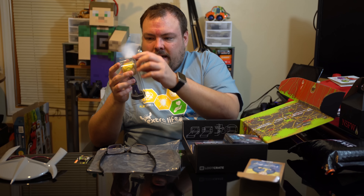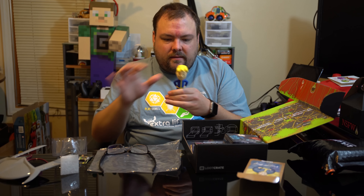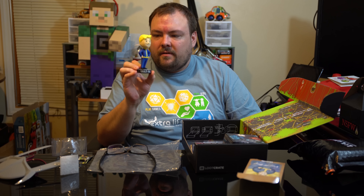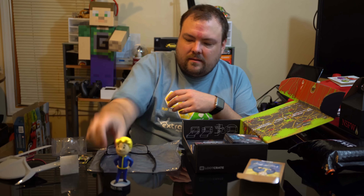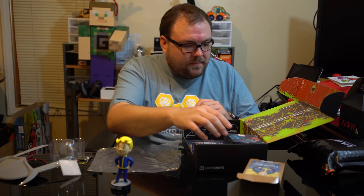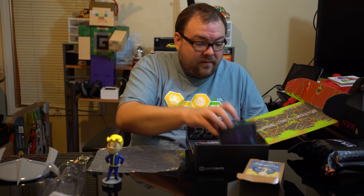Let's stick that bobblehead out here. Vault 111 - that's pretty cool. I'll turn my glasses back on - I can't see without them. I like the Shredder glasses better if I'm being honest.